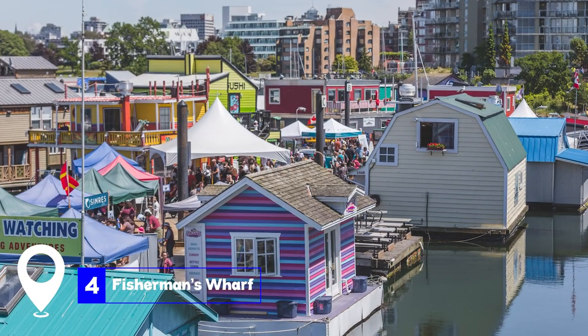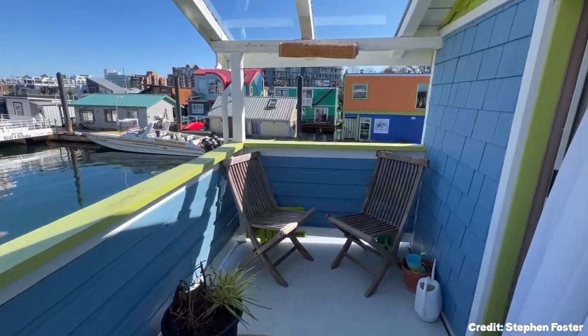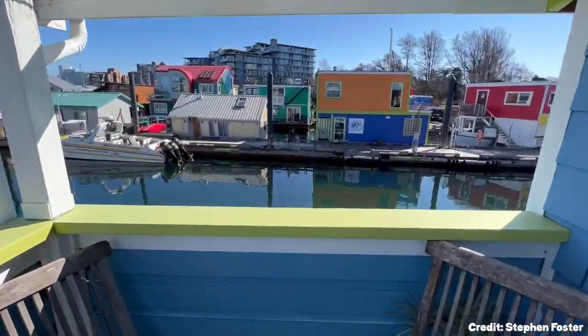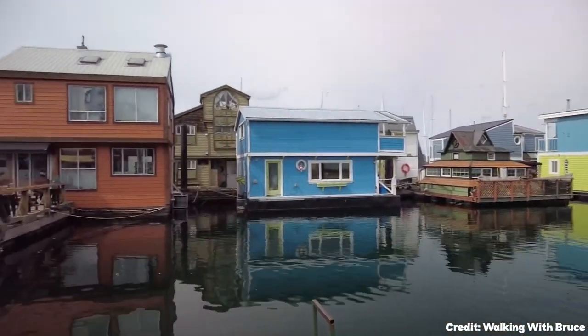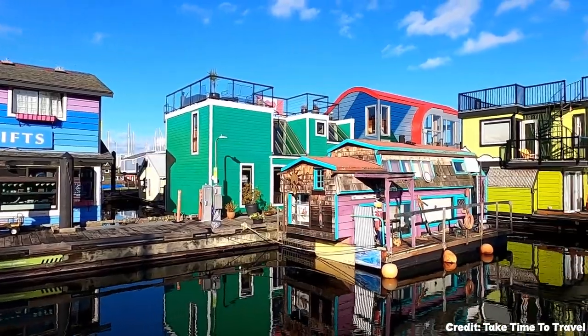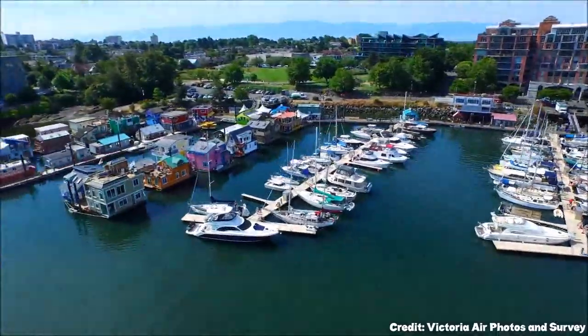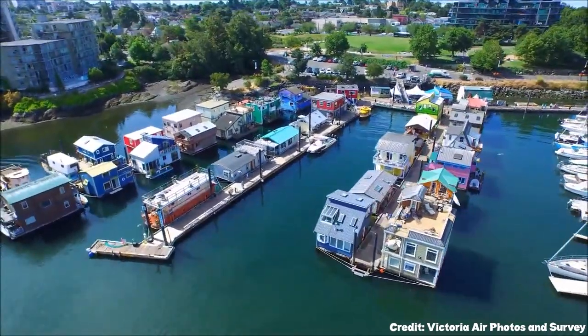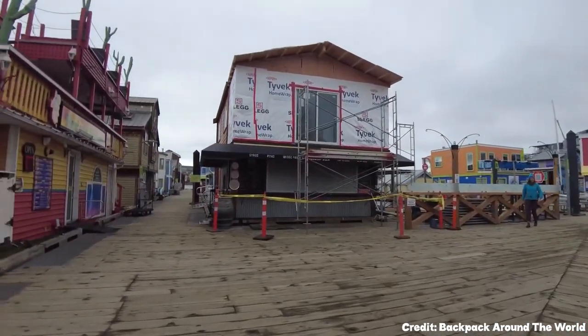At number four, we have Fisherman's Wharf. Fisherman's Wharf is a vibrant floating community in Victoria. Comprising uniquely designed and decorated floating homes and restaurants, it offers a visual treat with a riot of colors. Most of these homes are inhabited year-round, and it's common to see residents enjoying the sun on their porches. Occasionally, local seals might also make an appearance, swimming close to the wharf.